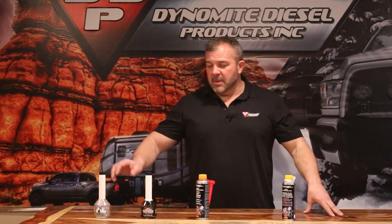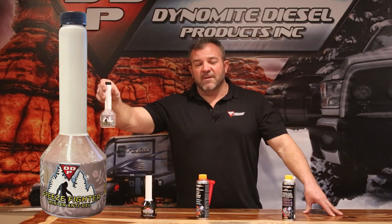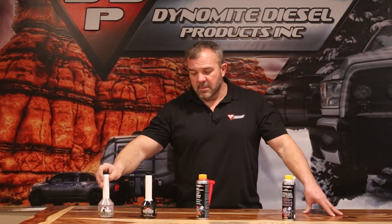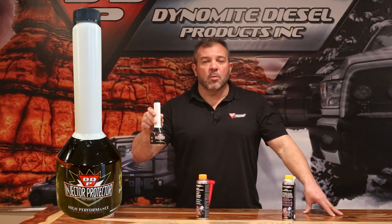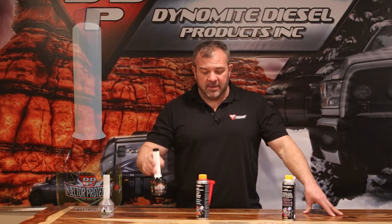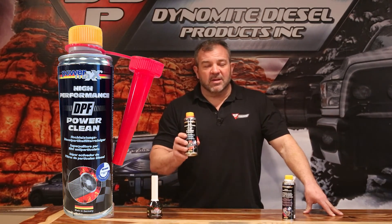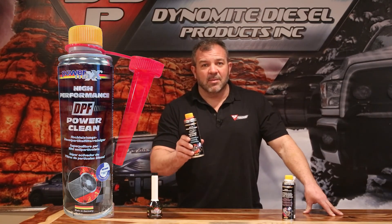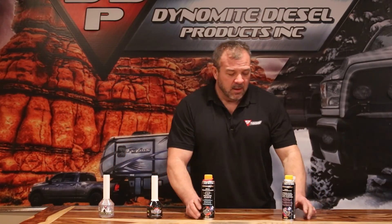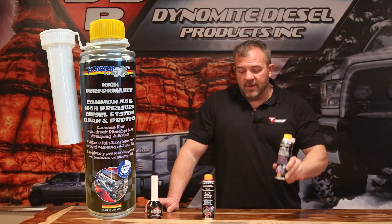Quick recap: Freeze Fighter — very good, drops 10 to 15 degrees before gelling. Injector Protector — a great maintenance product, adds four points of cetane per 30 gallons. DPF cleaner — if you're the guy that's constantly in regen or having to go to the shop and get a force regen done, get some of this and run it once a month or so. Common rail injector cleaner — very high quality product. I believe in all these. Lenny Reed, Dynamite Diesel Products. I'm out.